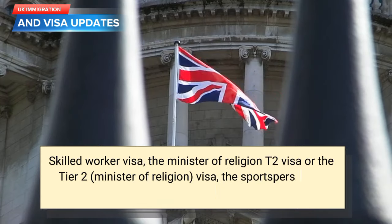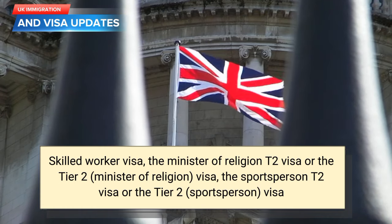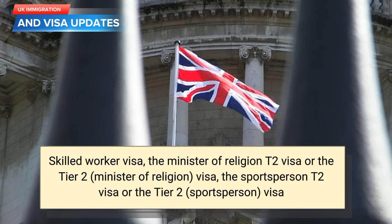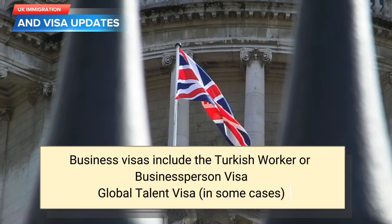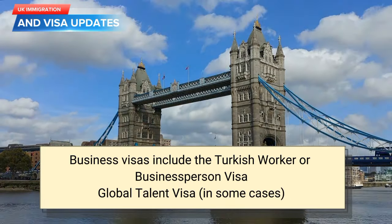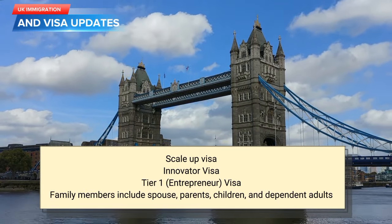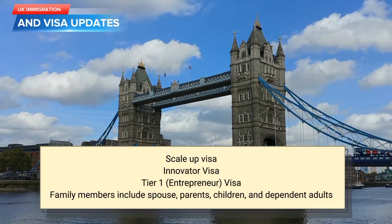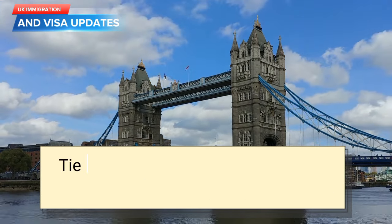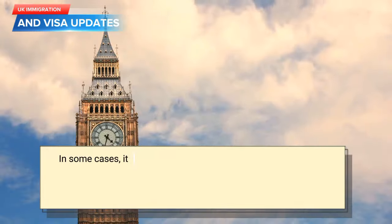Eligible visas include: Skilled Worker Visa; the Minister of Religion Tier 2 Visa; the Sportsperson Tier 2 Visa. Business visas include the Turkish Worker or Businessperson Visa, Global Talent Visa in some cases, Scale-Up Visa, Innovator Visa, and Tier 1 Entrepreneur Visa. Family members include spouse, parents, children, and dependent adults. Also the Tier 5 International Agreement Visa and Ancestry Visa in some cases.